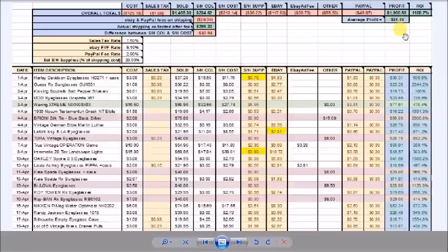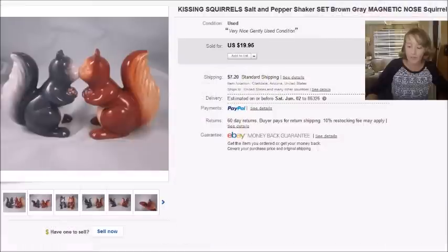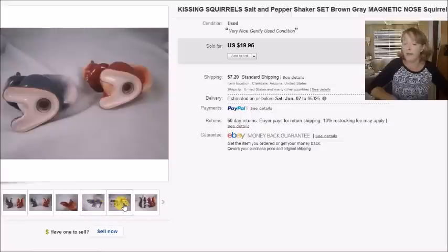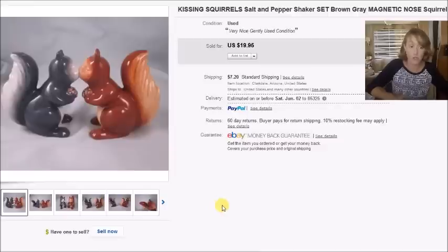My total profit was $1,060 after all fees. This is the spreadsheet I built myself — nothing fancy, but if you're interested in using it you can download it, and there's a video on my channel about it. The first item is a salt and pepper shaker set with magnetic noses that stick together. They were actually a Christmas gift from my mother to me, but she bought them so I could sell them — so I sold them.